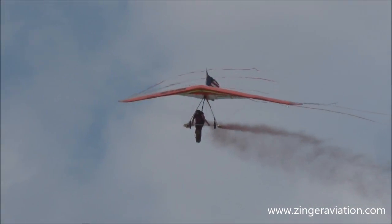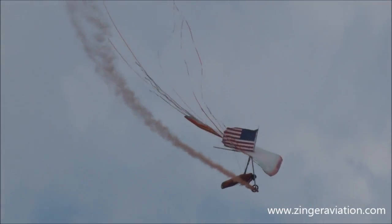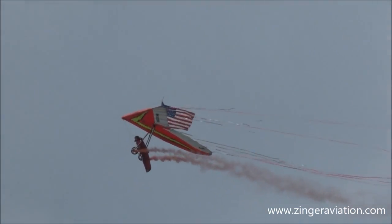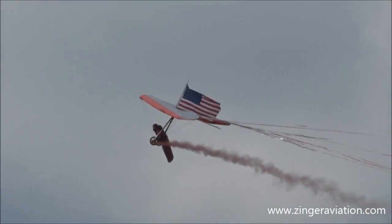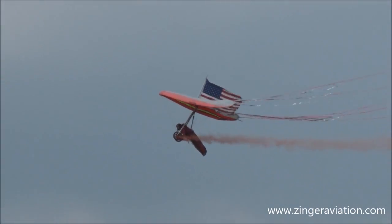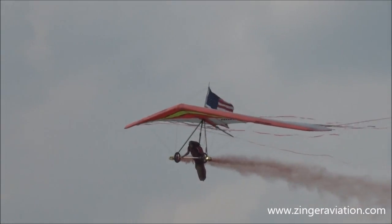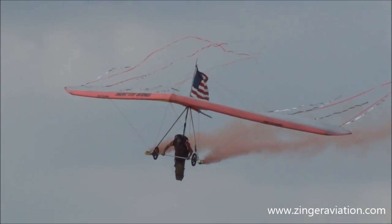He was a home builder and a mechanical engineer before air show performing took up most of his time. He's been flying hang gliders and sailplanes for 31 years. Some of his flights lasted up to six hours and gone up to 24,000 feet — all without an engine. Now let's watch him as he approaches landing.